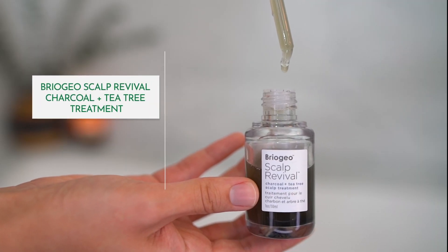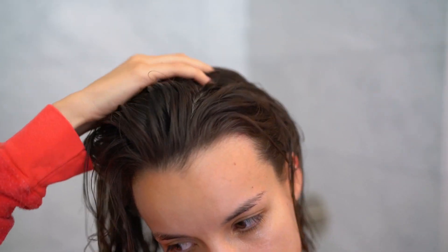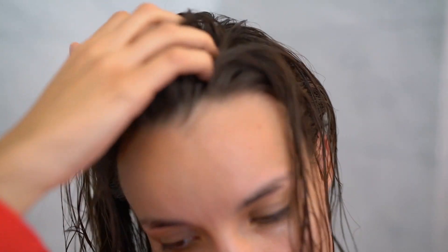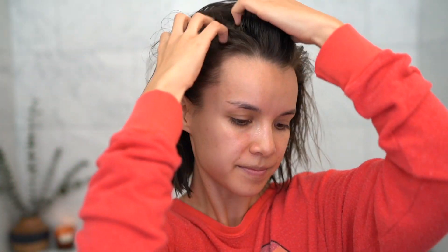After rinsing out the conditioner and getting out of the shower, I apply the Briogeo Scalp Revival Charcoal and Tea Tree Scalp Treatment. I've been using this for almost a year and I love it. It's super easy to apply — you don't have to be super precise. I just make sure it goes directly onto my scalp, somewhat evenly all over my head, and then I gently massage it in. The first time I used this product, I was in the midst of terrible scalp irritation and within 24 hours I noticed a significant difference.